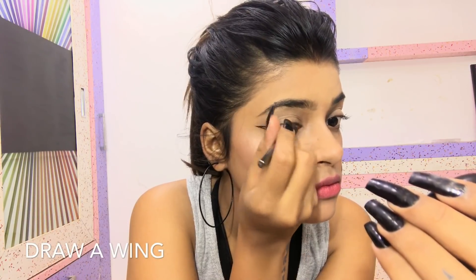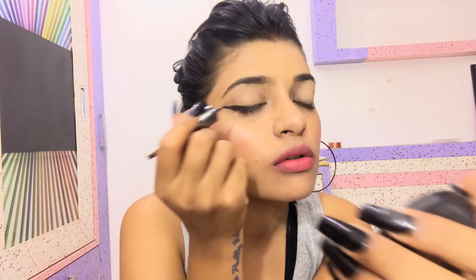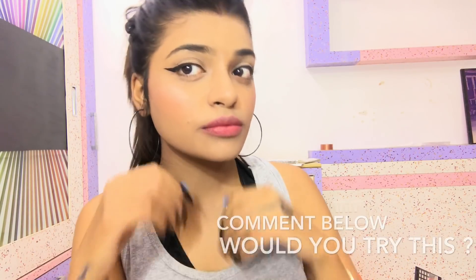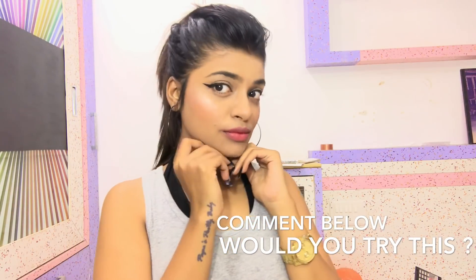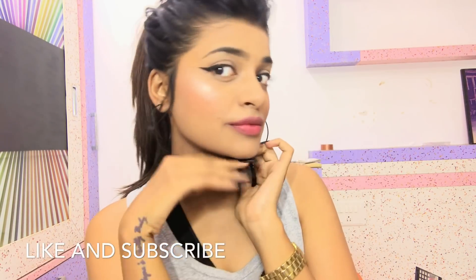Lastly, I'm going to take my waterproof eyeliner and draw a beautiful wing on my eye. This step is totally optional — you'll look fine without the wing too — but I like to wing it up. And this is the completed look! If you're always running late like me, please like this video and subscribe to my channel.